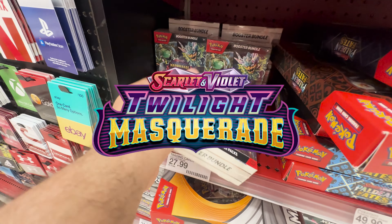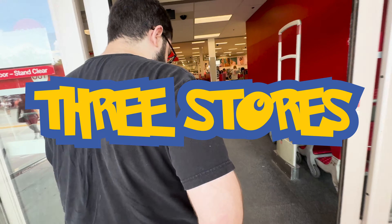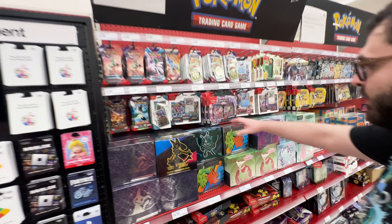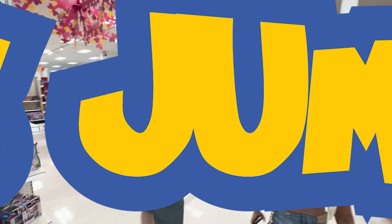The new Pokemon set, Twilight Masquerade, is here. Since it's the first week of the new set being released, we're going to go to the three big box stores — Best Buy, Target, and Walmart — to see what type of products they have available and see how much of it they have in stock. Let's jump right in.